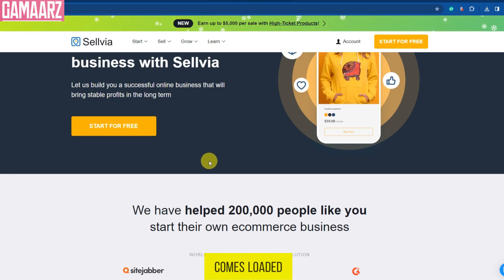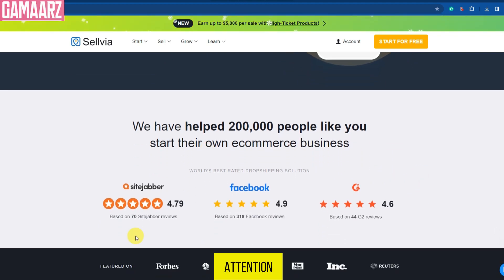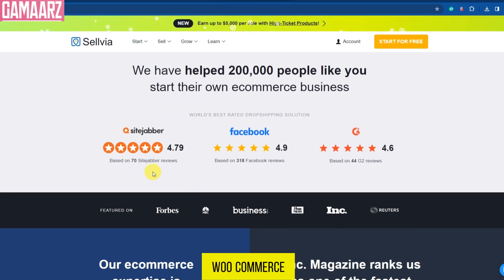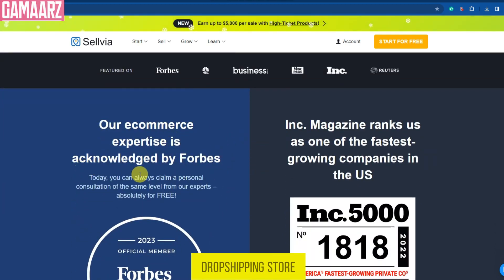Sellvia comes loaded with a plethora of features, making it a versatile platform for e-commerce entrepreneurs. Here are some of the core features that caught our attention. First and foremost, Sellvia offers seamless integration with popular e-commerce platforms like Shopify, WooCommerce, and Wix, making it a breeze to set up your dropshipping store and manage your inventory efficiently.